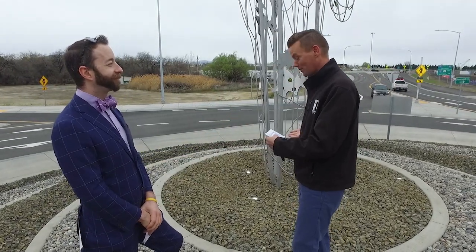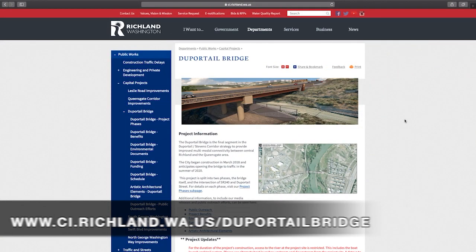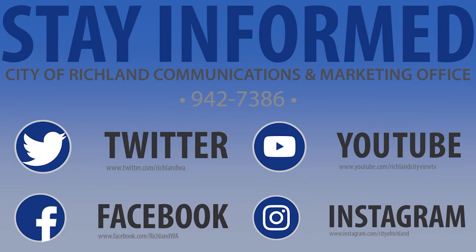Thanks for coming on the program and talking to us about art and specifically the art popping up in roundabouts around town. We mentioned the Dupertail Bridge — if you'd like more information, you can find it on the city's webpage at the link below. Don't forget, we are where you are. Find the city of Richland on all the popular social media platforms — Facebook, YouTube, Twitter, and Instagram. I'm Mark Ingham. Thanks for joining me on this edition of Explore Richland.